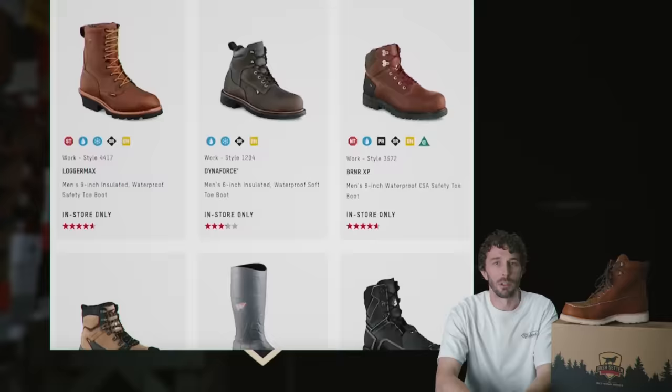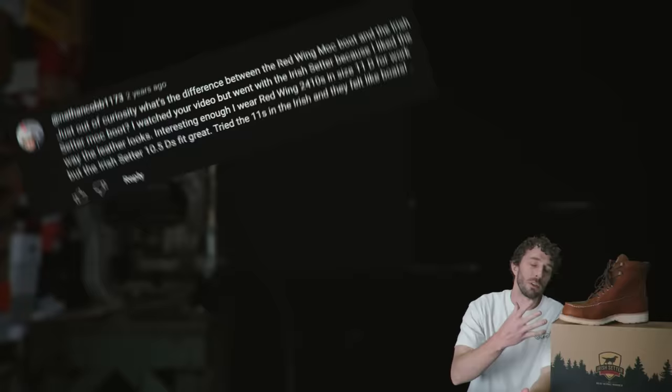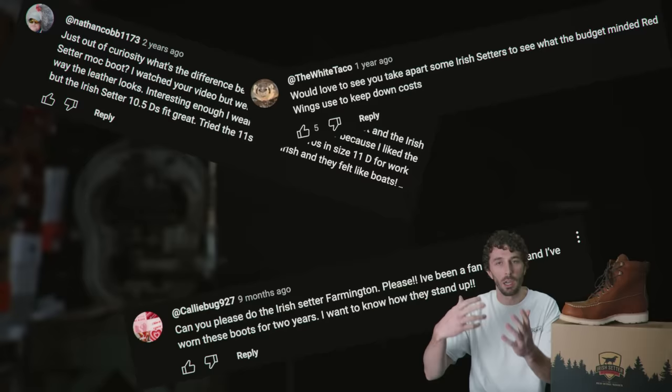The Irish Setter line is like half work, half hunting. And in every Red Wing video we've done, there are always questions like: are Irish Setters as good as Red Wing? Are they built the same way? Are they cheap Chinese-made junk or high quality? People want to know if Irish Setters live up to the Red Wing standard or if they've sold out by moving production overseas. Is it worth the money? Did Red Wing sell out? That's what we're going to try to answer.